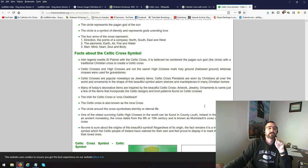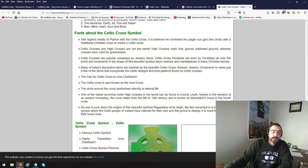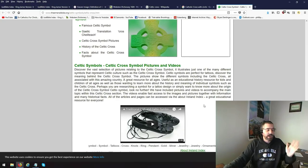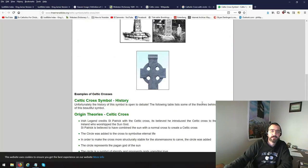Man, mind, heart, soul, and body. I have no doubt this is a pagan symbol. It creeped me out, and I want to talk to the brethren about it.